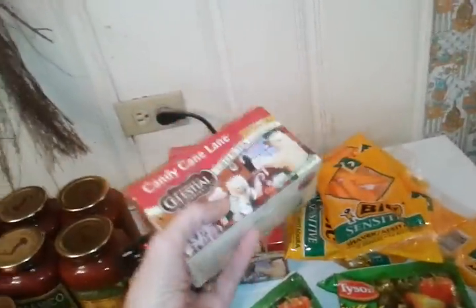If you find any holiday tees on clearance for $1.89, these are going to be totally free with the $1 off coupon, because it's going to double up to the price.